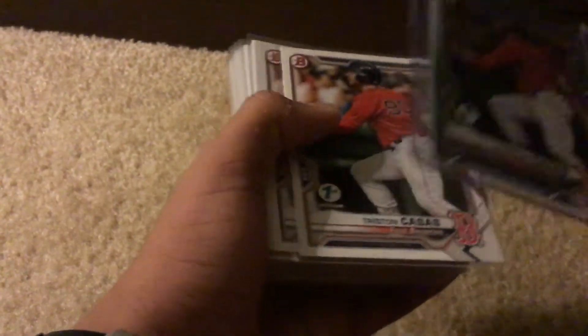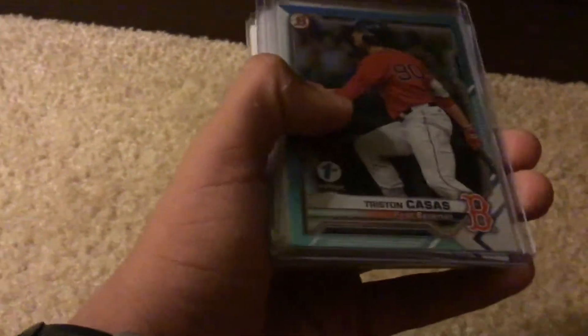Hello guys, welcome back to another video. Today I'll be showing you some cards I got from someone that my dad knows. He's a baseball card collector, and these are some of the cards he gave me for free.